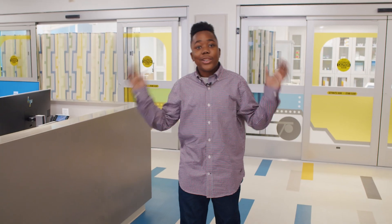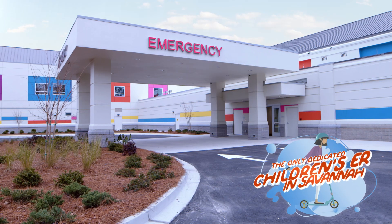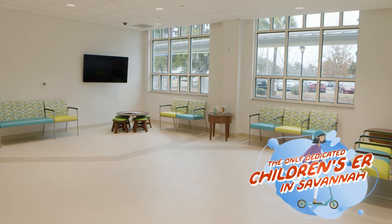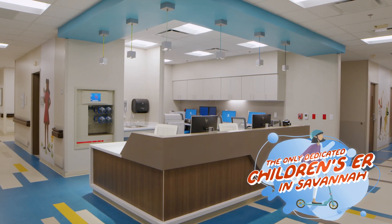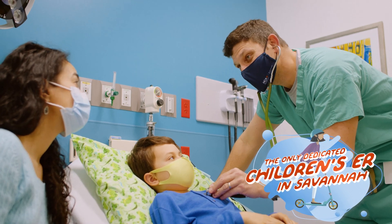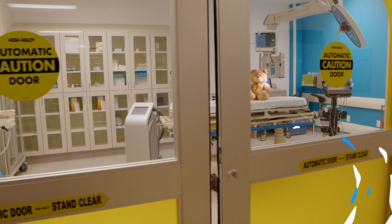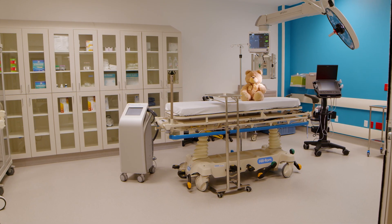This is the children's emergency room. This is only for kids — no adult patients allowed — and it's always open no matter what. Everyone here is specially trained to treat kids and it's totally designed with kids in mind. They also have care for the most serious emergencies.